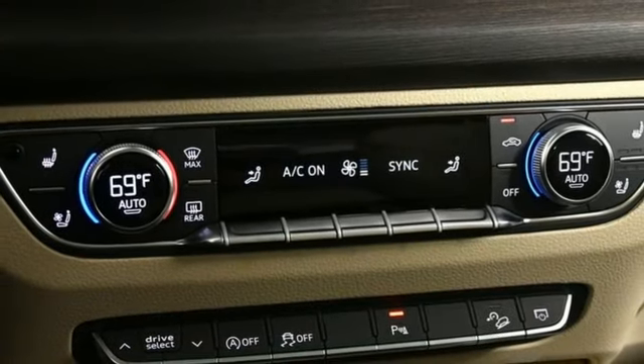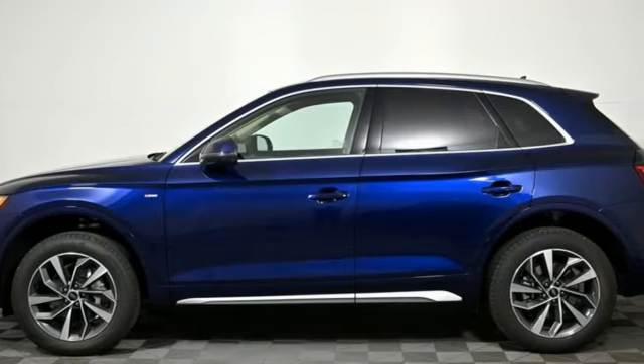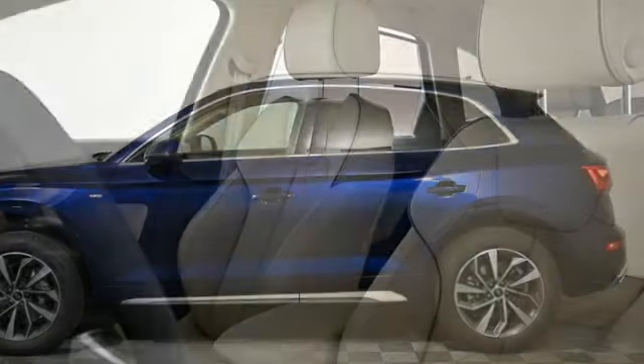Memory steering wheel settings, dual zone climate control, front and rear parking sensors, and LED low and high beam headlights.